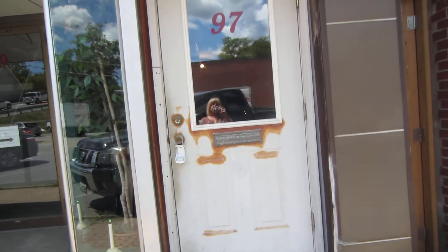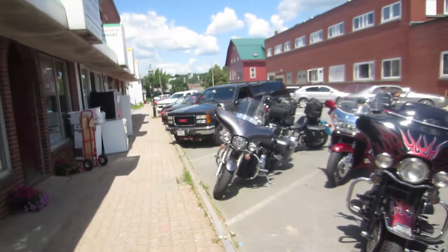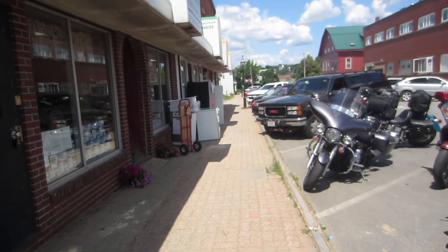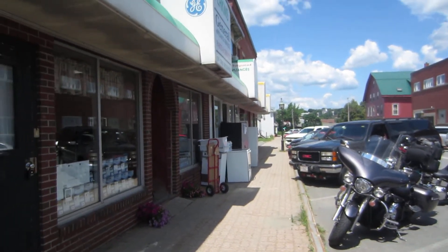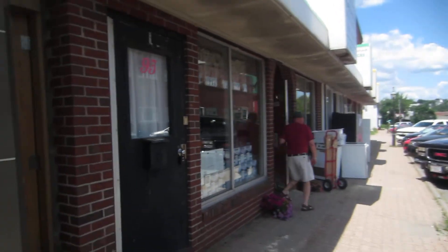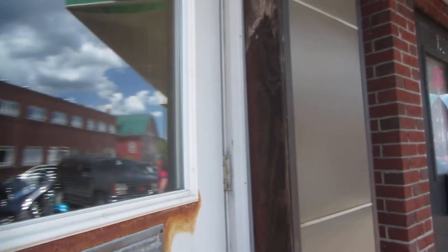This is a video of 97 Center Street in downtown Brewer. It's right on one of the main streets in Brewer. There are a couple of shops nearby. This unit does have a designated parking spot right down at the end of the building, just a few buildings down. It also has its own private entrance.